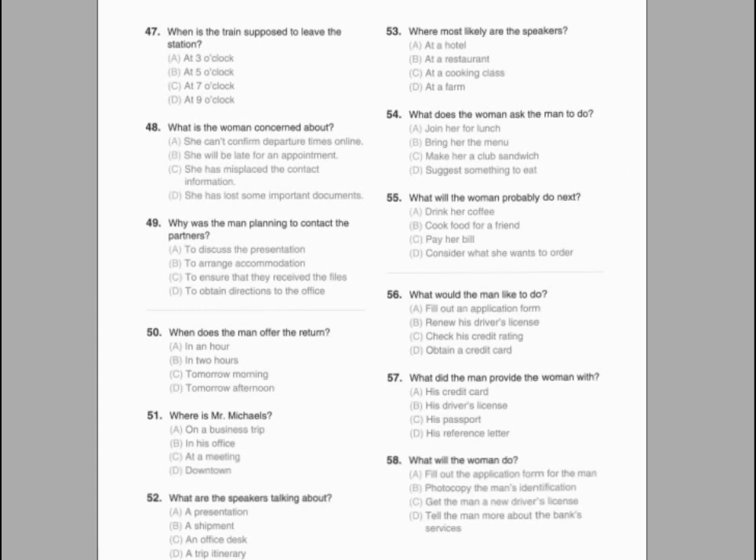Number forty-seven. What is the celebration for? Number forty-eight. When will the celebration start? Number forty-nine. Where will the woman go before the party?